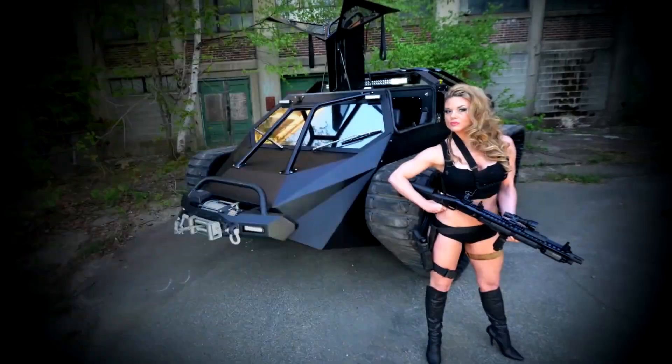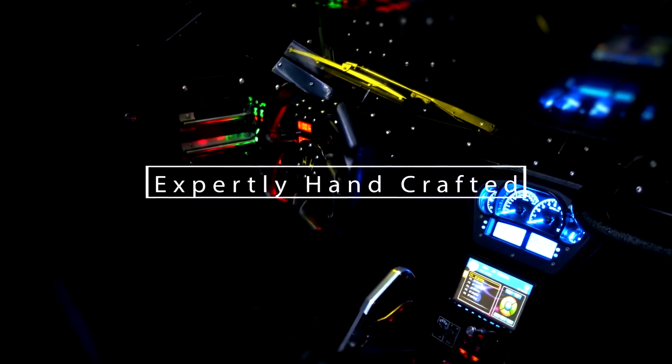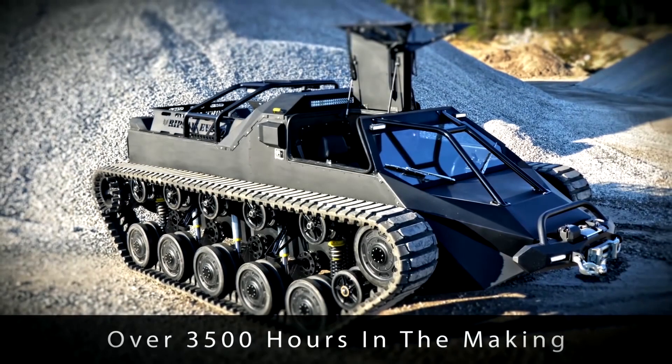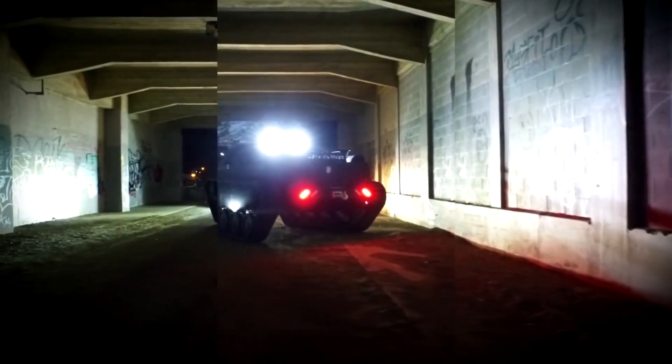The US Army has been testing the Ripsaw tank since 2010, but they just can't seem to find a practical spot for it. The Ripsaw has been seen on reality TV sets and caught the eye of the Army, so they started testing it at bases and research facilities.